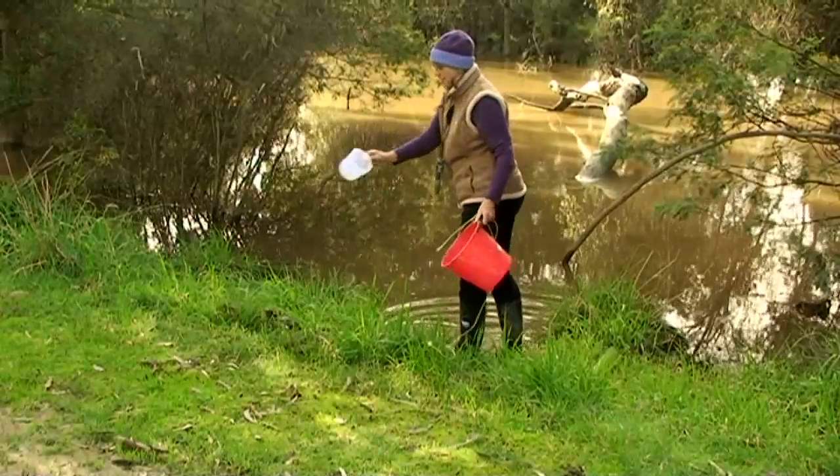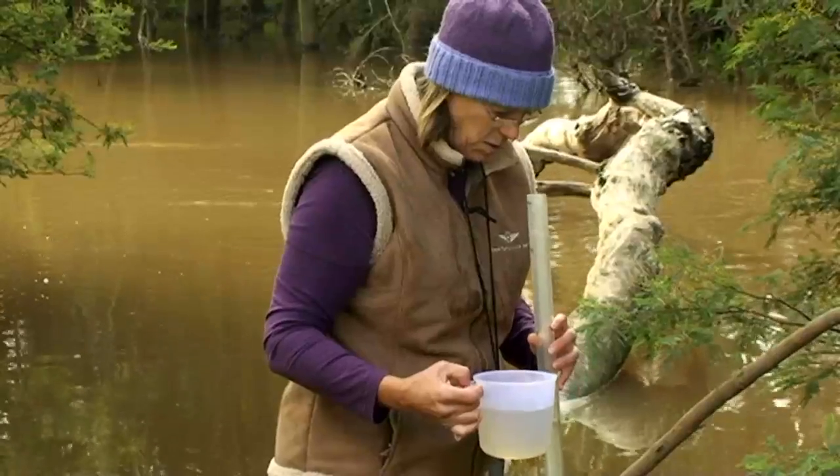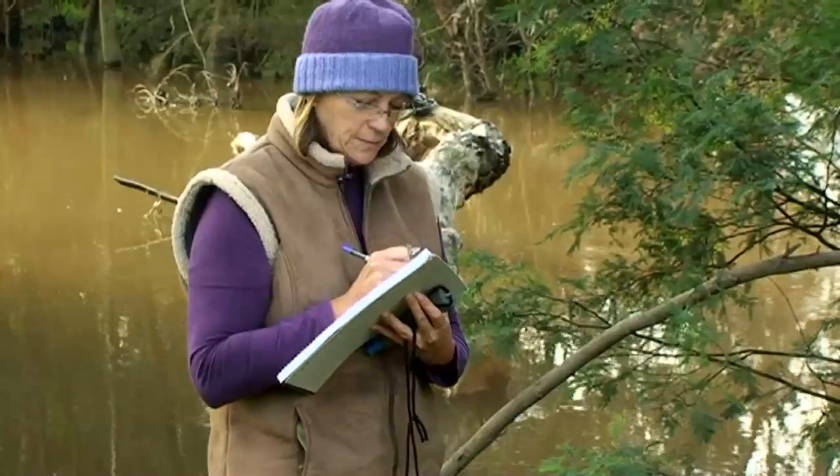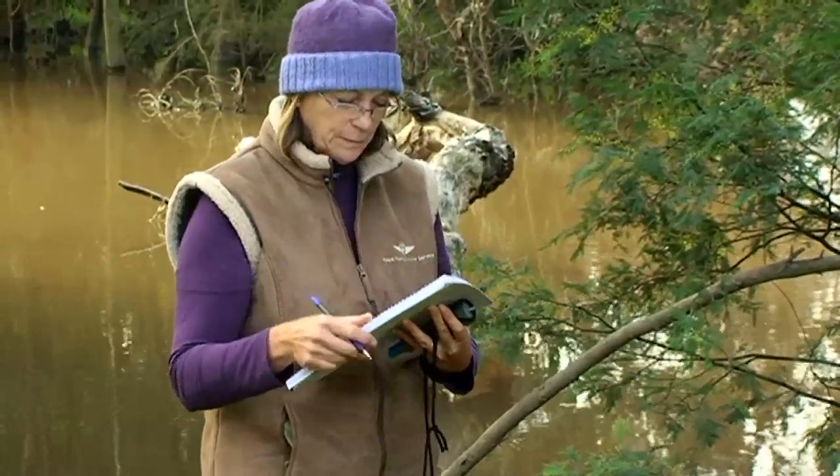Monitors will now be able to go out and collect their data, record it on a paper sheet, come home, go online, log in, and put the data online. That data will then go to either myself or another colleague in the Goulburn Broken Catchment, and it will be checked to see that it's within acceptable parameters, meaning that the equipment is working properly. Then it will be uploaded and available for anyone in Victoria to access should they choose to go onto that website.